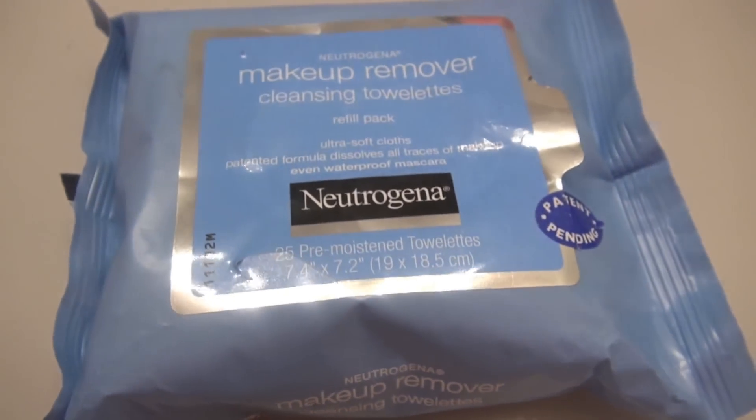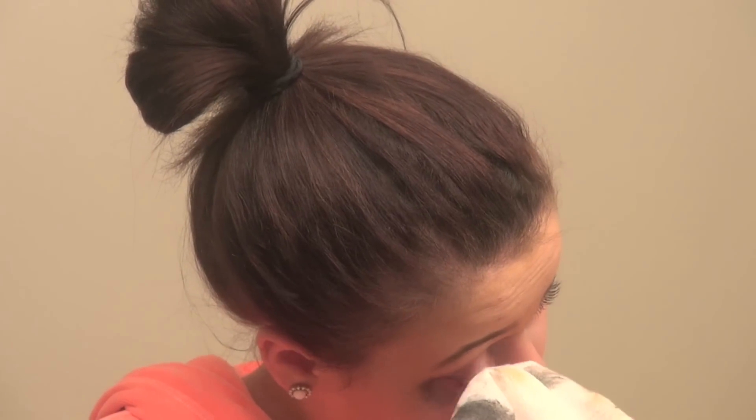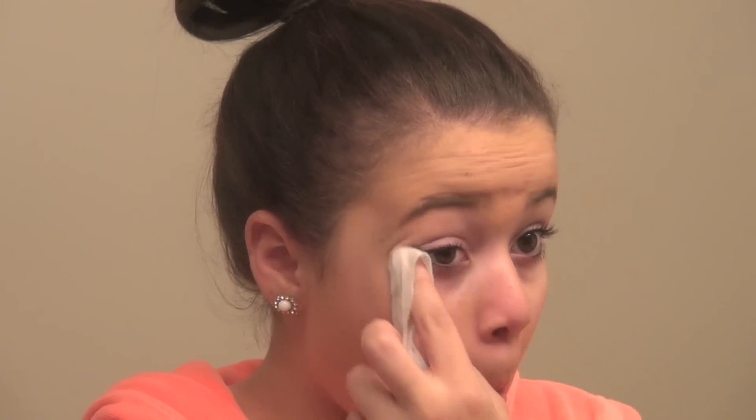To take my eye makeup off, I'm taking my Neutrogena Makeup Remover Towelettes and rubbing that on my eyes softly. Make sure you don't do it too tough because you're going to get wrinkles, and you don't want those because they're not cute. So just gently take off your makeup like that.